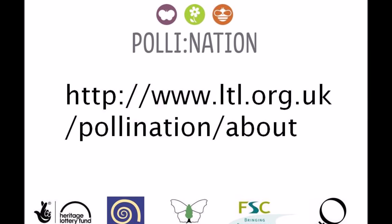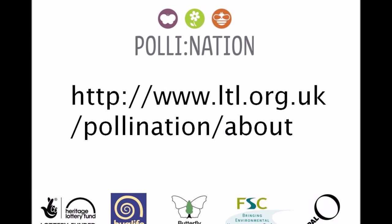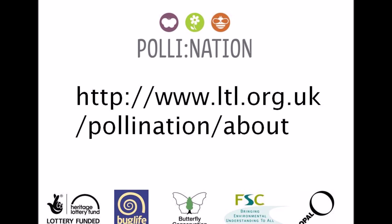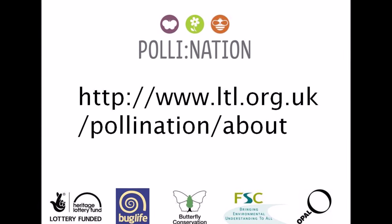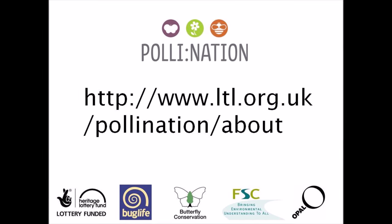We need you to sign up — just type 'ltl/pollination' into a search engine, where you will find a short and simple online eligibility form for your school. You can also follow us on Facebook, Twitter, and Google Plus.